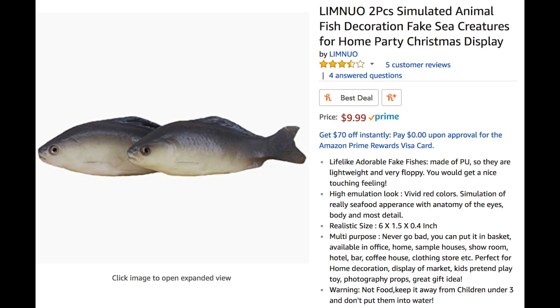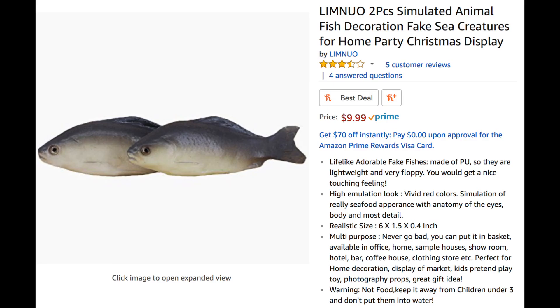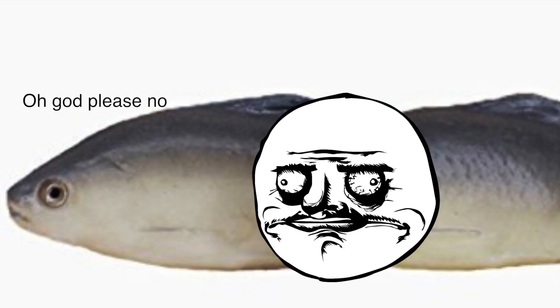Now this was the best deal I could find, but since I'm not particularly experienced in the rubber fish market, I decided to keep reading. And oh boy, I'm 90% certain this ad was written by a real fish. 'Life-like adorable fake fishes, made of polyurethane, so they are lightweight and very floppy. You would get nice touching feeling.' Now anyone who knows me knows I'm very into nice touching feelings, so naturally I had to keep reading.